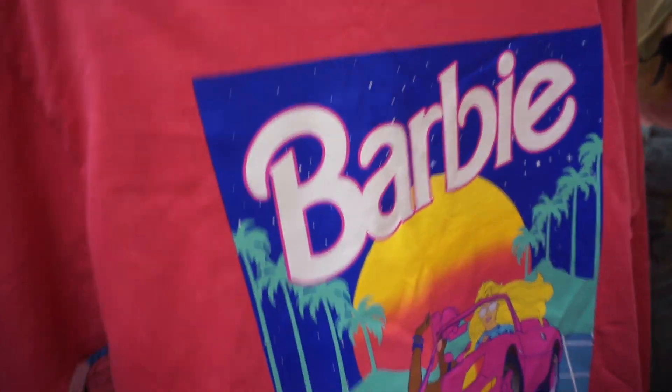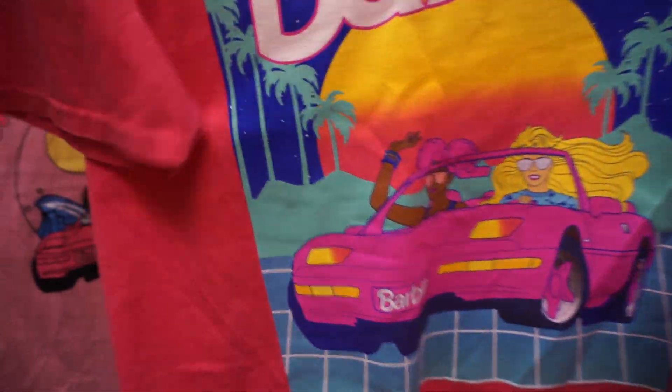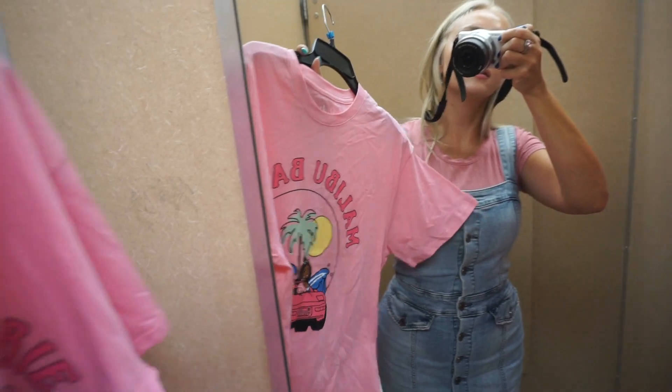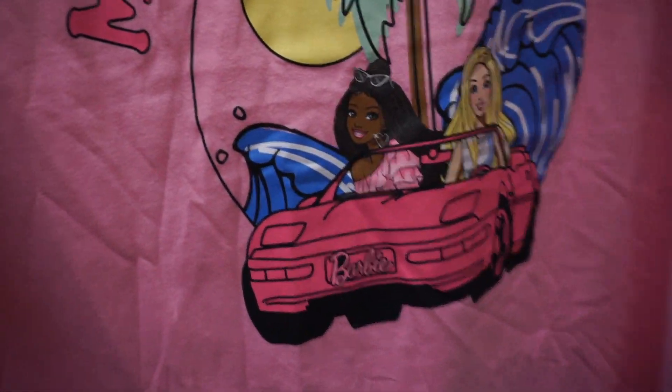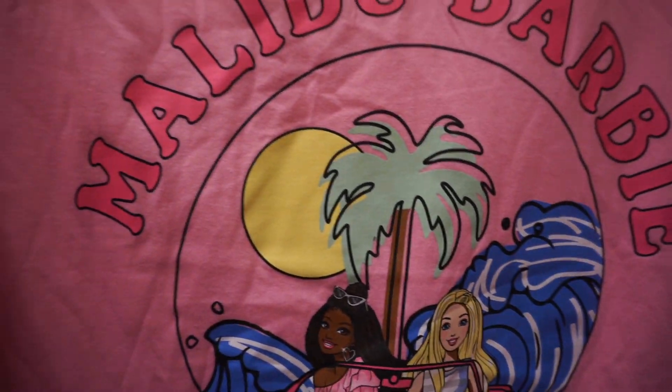It's a hot pink Barbie t-shirt and there are two Barbies in Barbie's pink car, palm trees and a Malibu sunset. Next is this light pink Malibu Barbie top — again, two Barbies in a pink car.